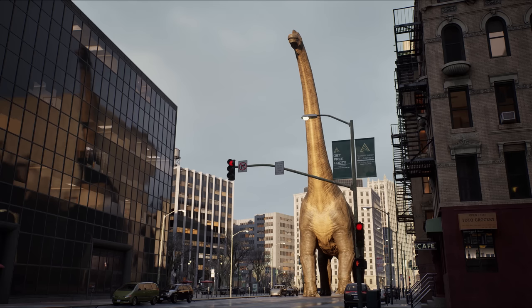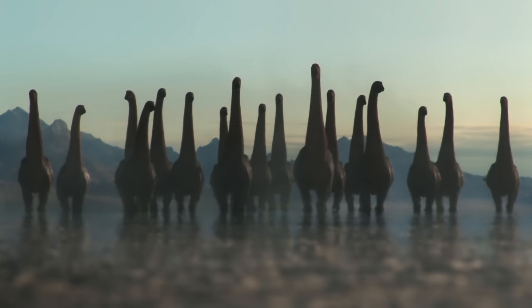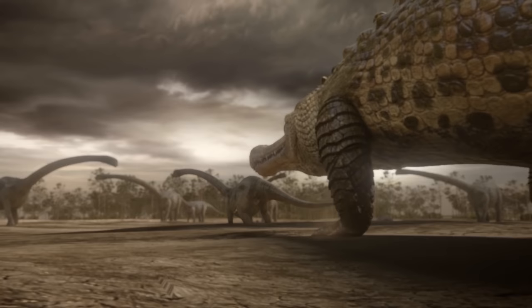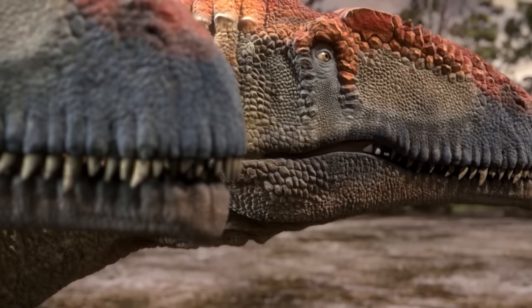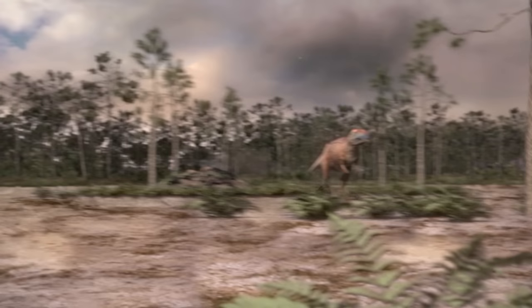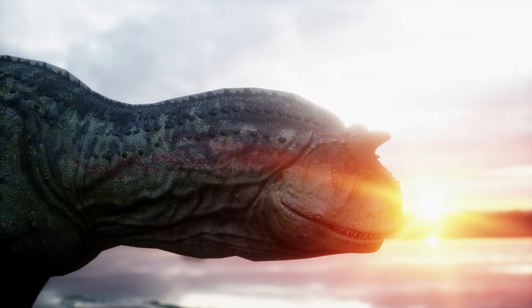Some of them had insanely long necks. If our eras somehow miraculously merged, the giants could have peered into the windows of buildings as high as the fifth floor. But why do dinosaurs really need such necks? And why were many of them covered with tank-like impenetrable armor? Who would dare to attack such giants? Did carnivorous dinosaurs hunt in packs and therefore weren't afraid of anyone? But this is far from everything that makes mid-Jurassic dinosaurs incredible.